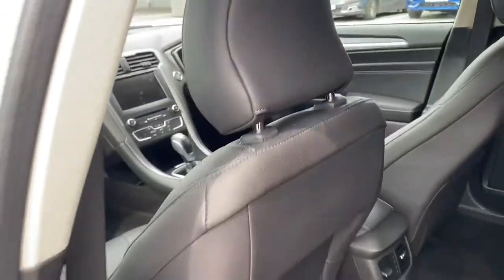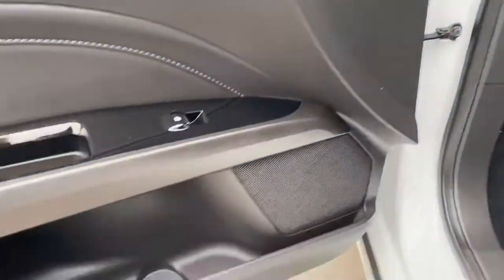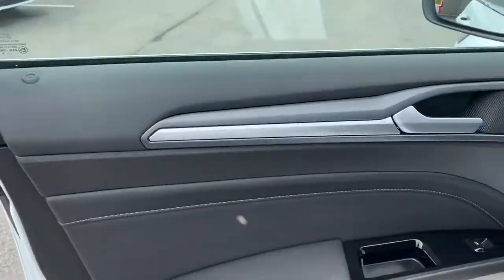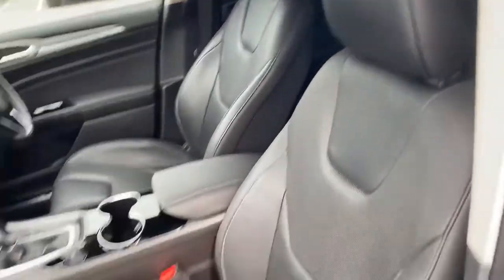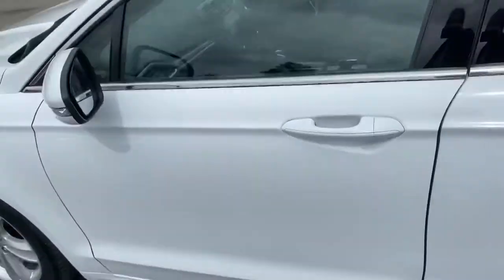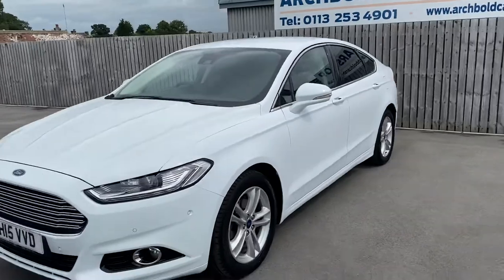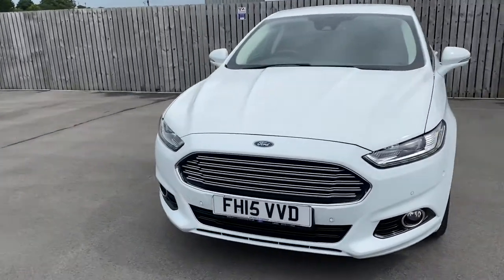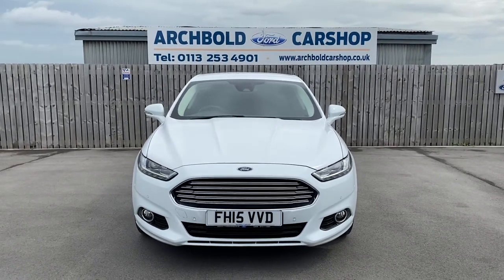Back of the seat fine as well. Front passenger door card — again, all looking good. And then finally just the passenger seat — full electric there, look. Not often you get both seats full electric, but that one is. Absolutely beautiful. So there you go — 2 litre diesel automatic, five-door hatchback, 2015 on a 15 plate. Thanks very much for watching the video.